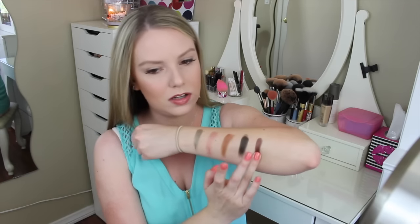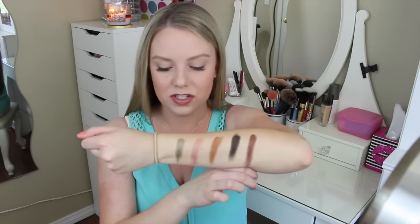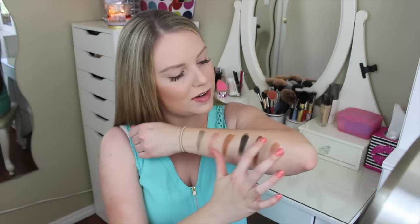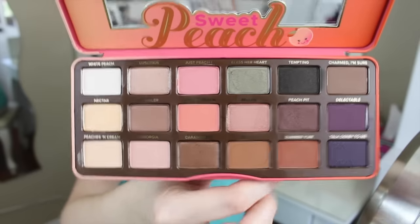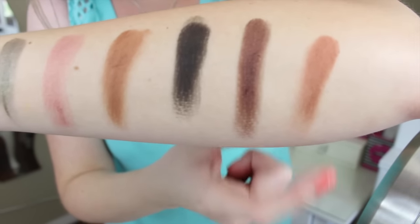Peach Pit is really pretty — I feel like this is going to be a go-to fall color. I love the sheen it has; it looks almost black, but that little bit of sheen gives it something different. And then Summer Yum — holy cow, I love this color and I haven't even swatched it yet. Oh, disappointing — it's not very pigmented, but it's really pretty. So there's Tempting, Peach Pit, and Summer Yum, and here are the swatches.